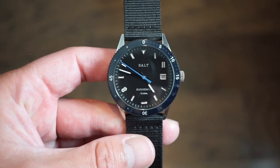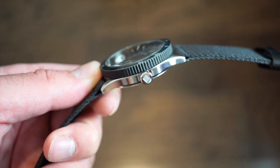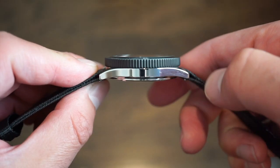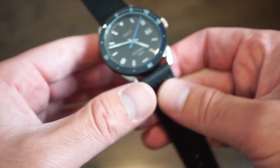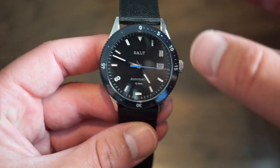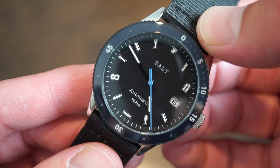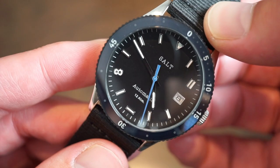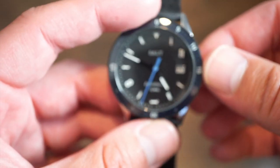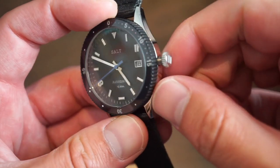The case itself is solid 316L steel, fully polished on the sides. We do get a signed screw-down crown. Taking a look at the other side of the watch — it's highly polished, very nice. We get a genuine sapphire crystal with anti-reflective coating, and a sapphire 120-click bezel. There's also a lot of lume on this watch which I'll show towards the end. Inside is the Miyota 9015 — smooth sweep at 4Hz, around 40-hour power reserve, hacking, hand-winding, and quick-set date at the three o'clock position.